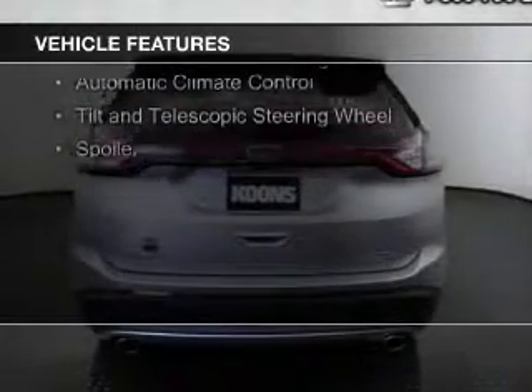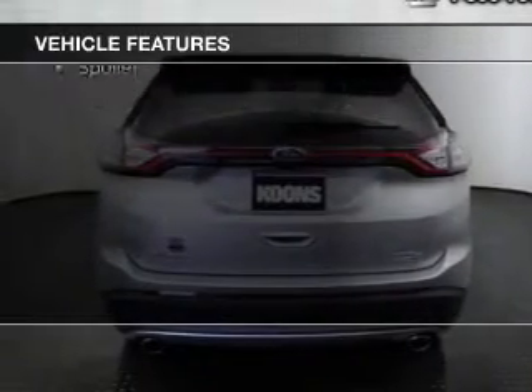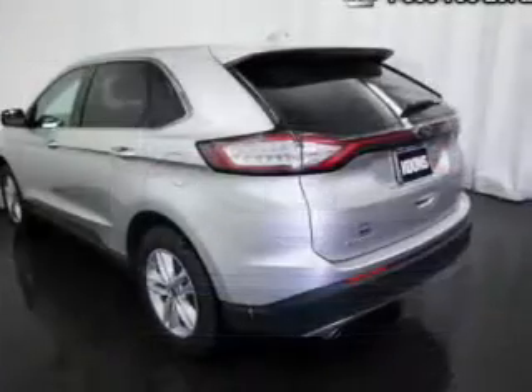Additional features include a digital audio input, steering wheel controls, aluminum rims, dual temperature controls, automatic climate control, a tilt and telescopic steering wheel, and a spoiler.